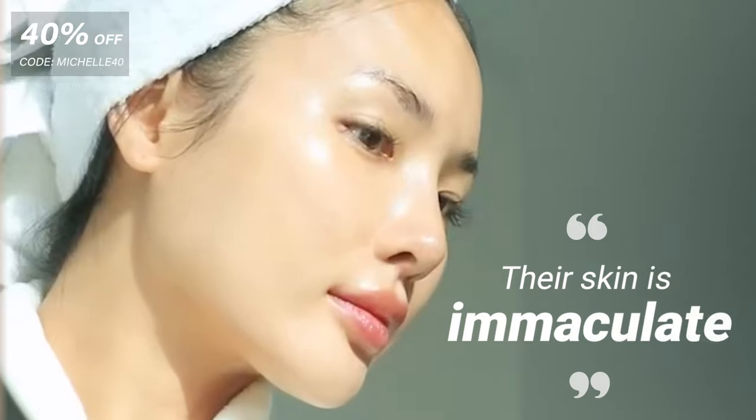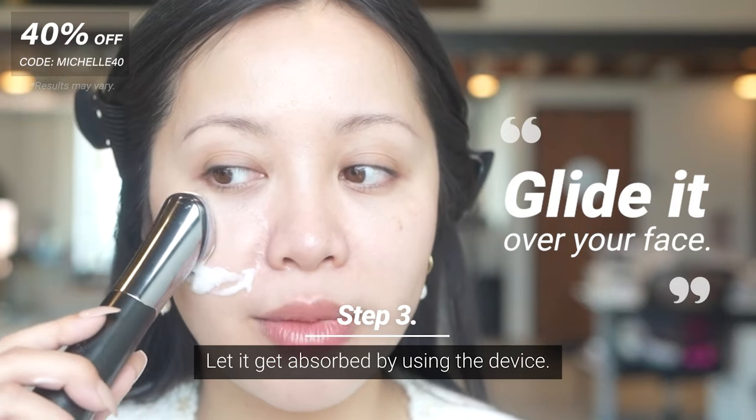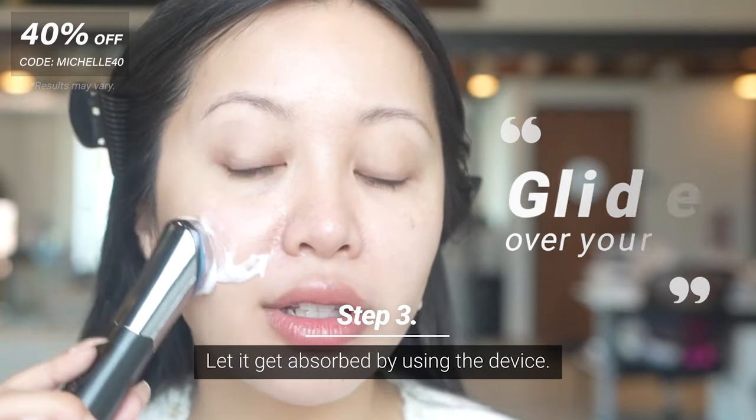Their skin is like immaculate. So this is my routine. I start off with like a quarter size, and I'm going to go in and kind of press into my skin and move in a circular motion like this.